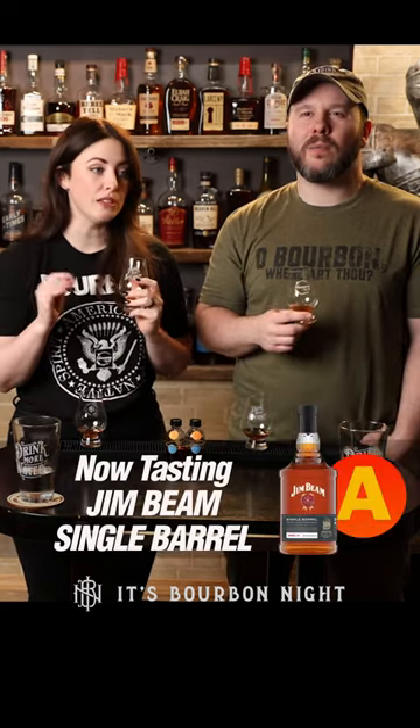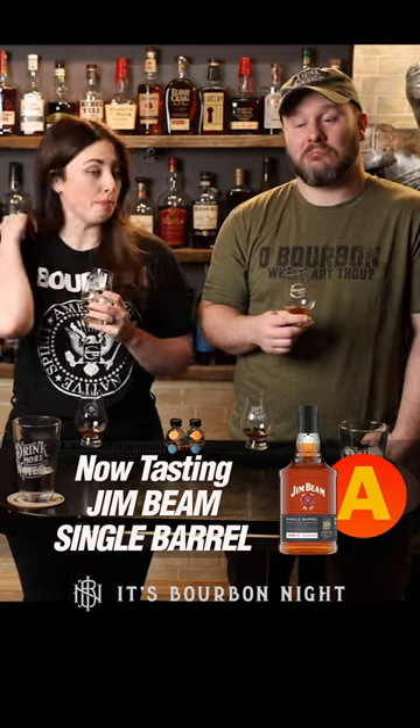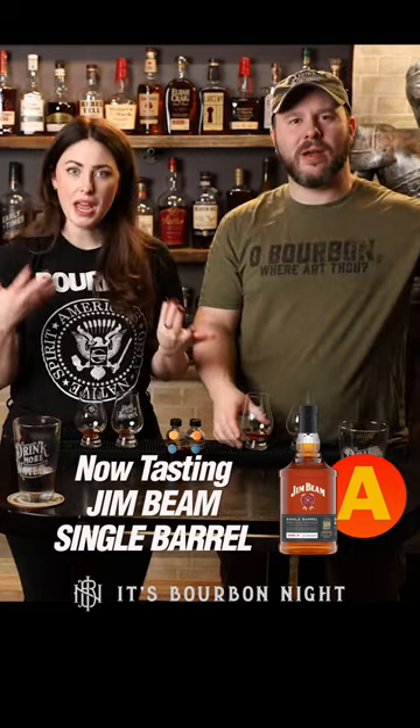That's nice. A little nutty, a little sweet, a little oak. Yeah, all those things. Pretty good for under 25 bucks in this category. I'm impressed. Not mad about it, as you would say. Yeah, that's a good time all around.